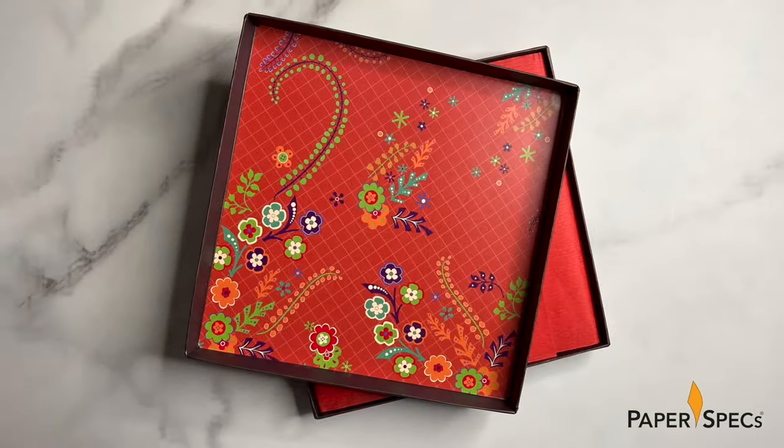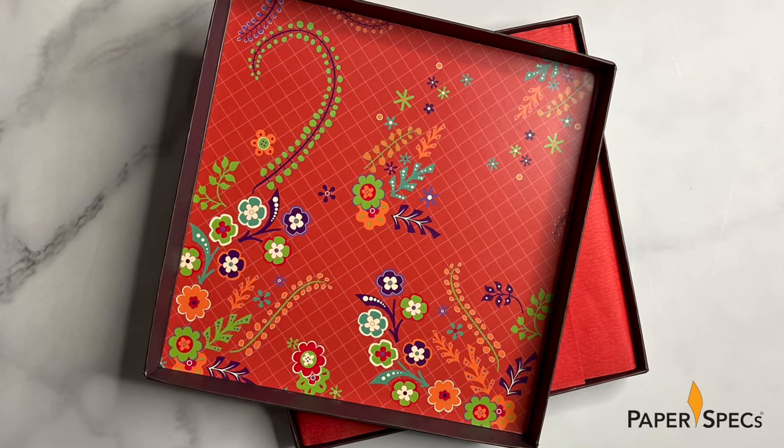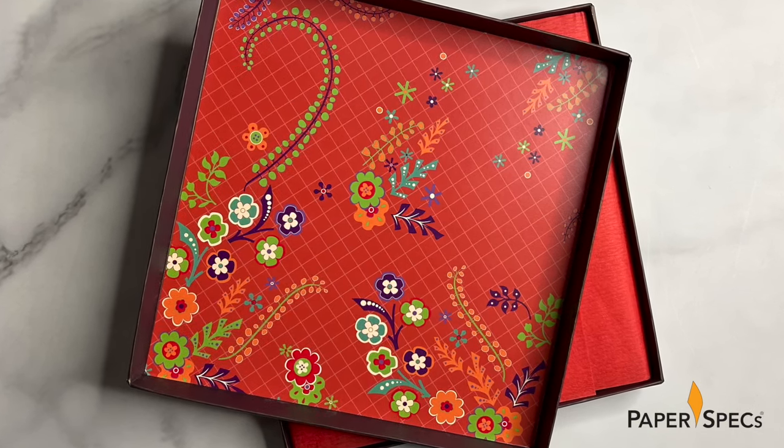Opening the package reveals a vibrant offset printed pattern on the inside of the lid, which duplicates the funky carpets found inside the hotel.